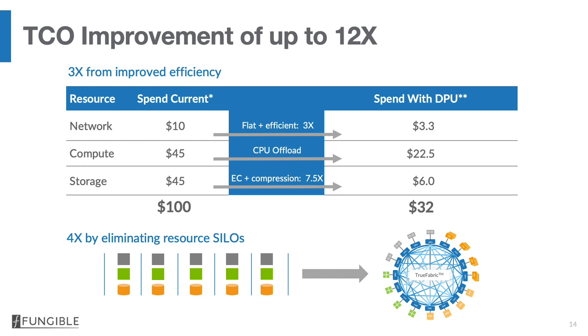The fungible DPU also has inline lossless compression. This lossless compression algorithm compares with the best algorithms known, which run in software with very large histories — so we get a compression ratio anywhere between a factor of three and sometimes a factor of eight or more. But the difference is that this compression algorithm is implemented in hardware, so it runs very, very fast. Your cost per bit drops by a combination of a factor of three from compression and a factor of almost two and a half from erasure coding — that's a factor of seven and a half. So your $45 spend drops to about $6, and your $100 spend in aggregate drops to about $30. That's a 3x improvement.